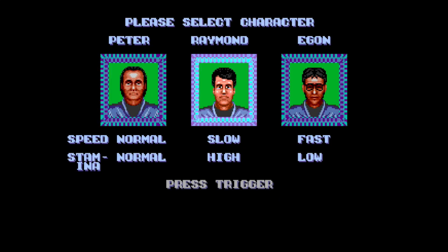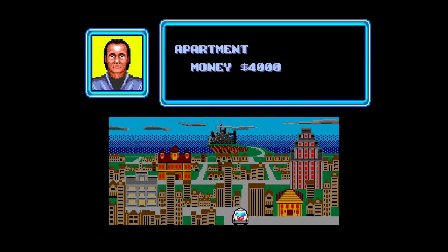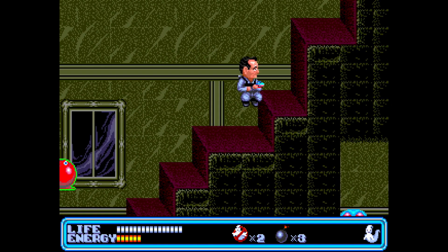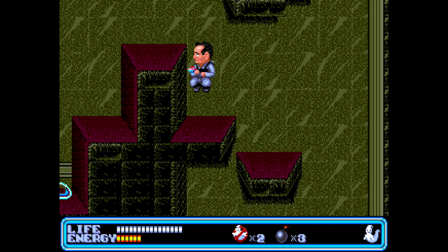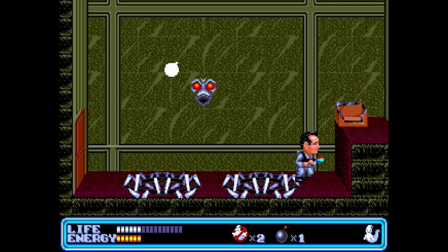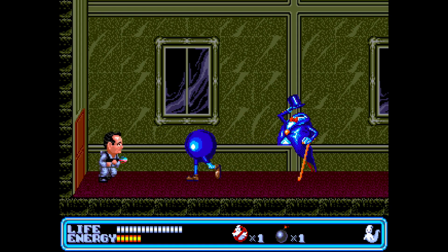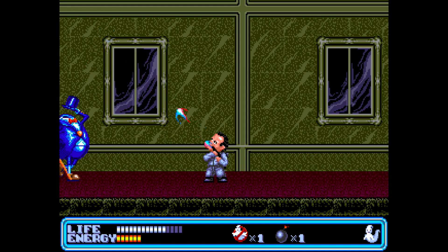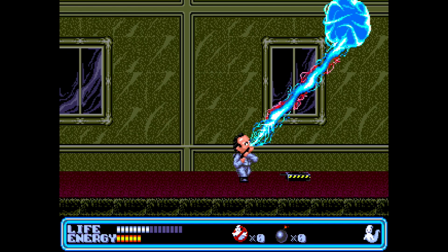Ghostbusters was definitely one of the games to grab for the Sega Genesis back in 1990. I remember playing it for the first time at my friend Aaron's house and thinking you could just tell this game was made in Japan — everything was chibi, with bigger heads and stockier bodies. What a fun and fantastic game. As a huge Ghostbusters fan, I loved the Genesis version especially after struggling with the confusing NES version. This game just gives you a platformer run-and-gun style with upgrades, cool bosses, and creative, creepy enemies. Absolutely one of the best games the Genesis had in 1990.